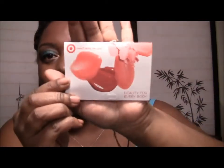Of course, as always, you get your coupon book, and usually the coupons are associated with the samples you get in the bag.